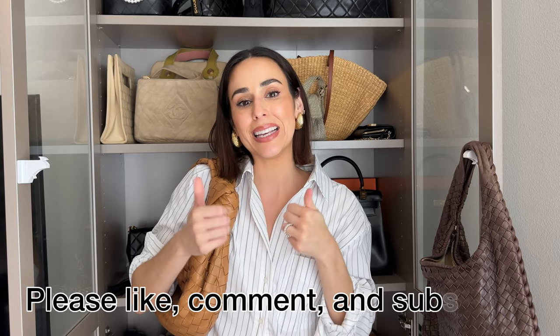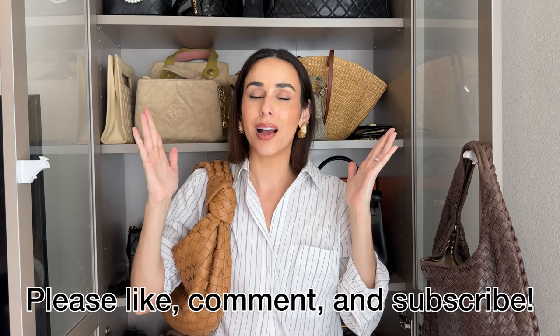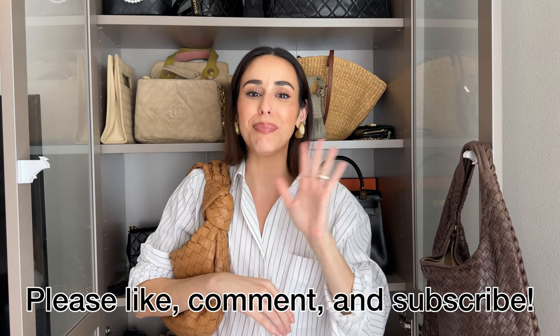If you have any questions, put them down in the comments and I'll be sure to respond. If you enjoyed this video, please give it a like, comment, and subscribe for more handbag content. Until next time, take care — bye!